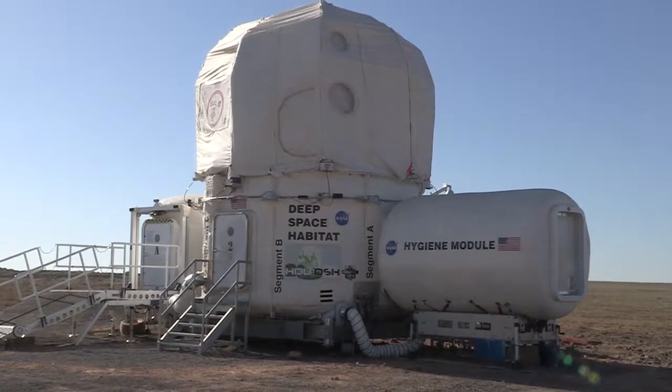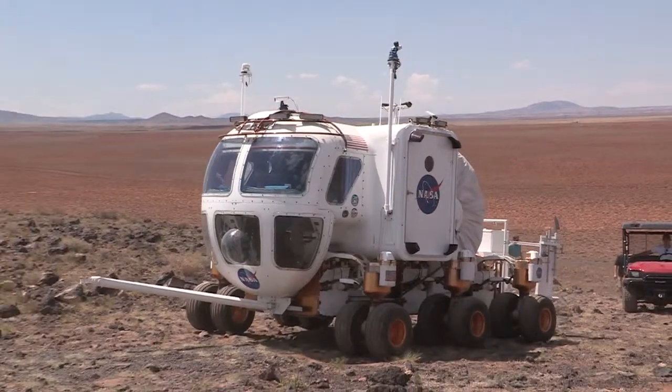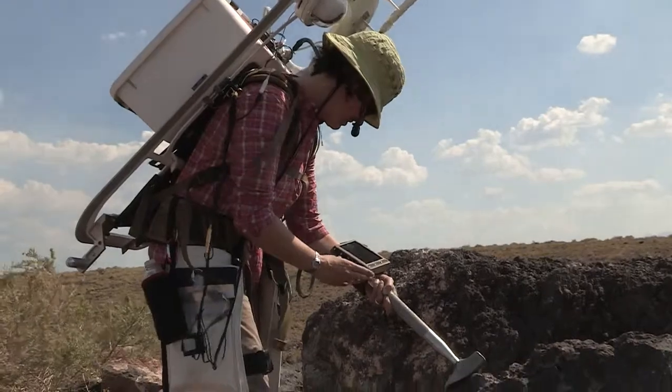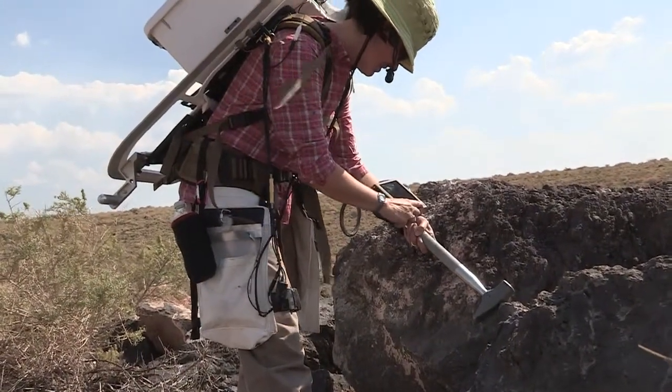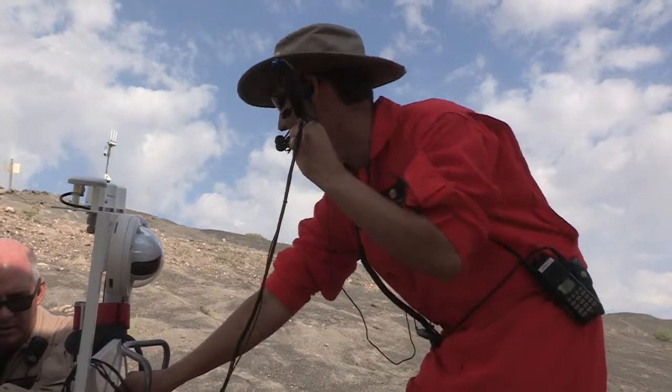We have several key hardware elements here at Desert Rats. We have the habitat demonstration unit in the deep space habitat configuration. We also have the space exploration vehicle, or rover. We also have a lot of smaller technologies that we'll be testing, such as a new next generation electronic cuff checklist for our EVA crew members, as well as next generation radio systems and communication systems.